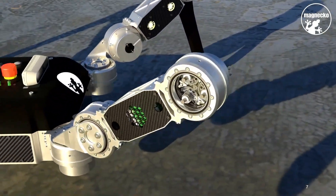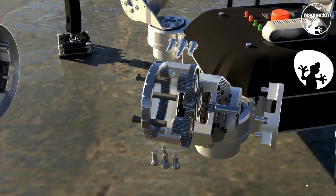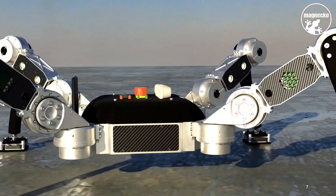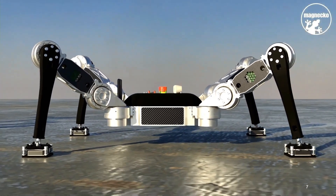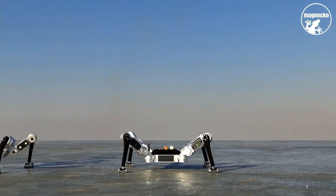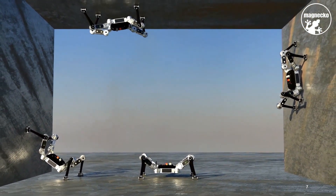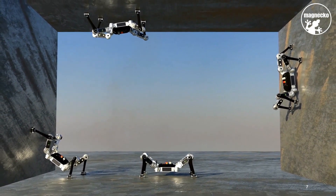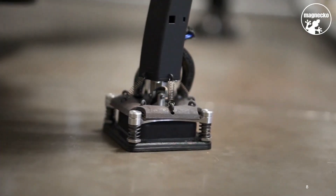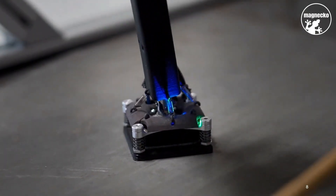The robot uses special electropermanent magnet modules developed at ETH's Robotic Systems Lab. Each module is made up of multiple smaller magnets that can be repeatedly magnetized and demagnetized within a fraction of a second via a short electric pulse. Importantly, the magnets don't require any electricity to stay in either state. Just one foot can hold up to 2.5 times the robot's total weight, meaning the robot can walk completely upside down.